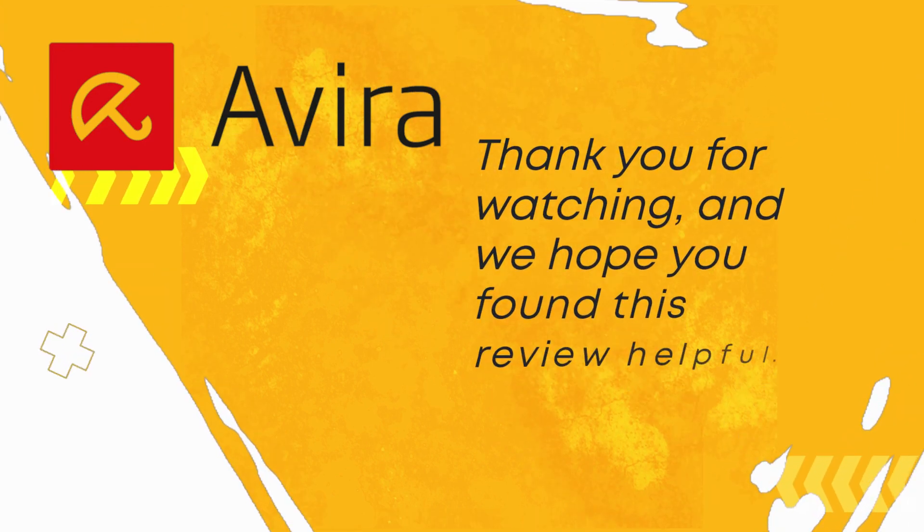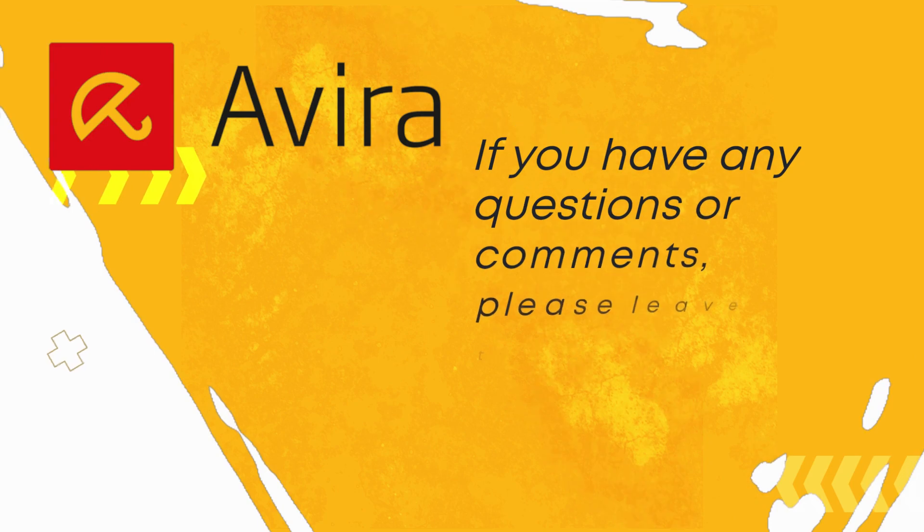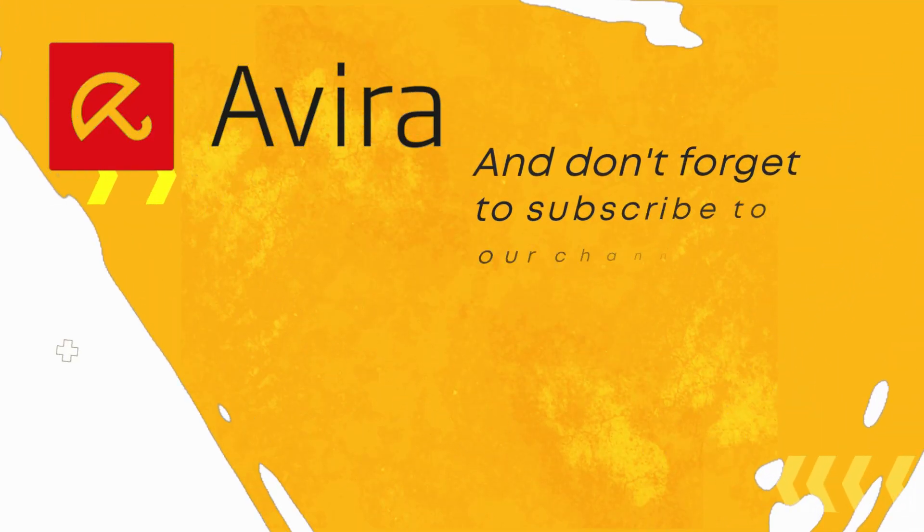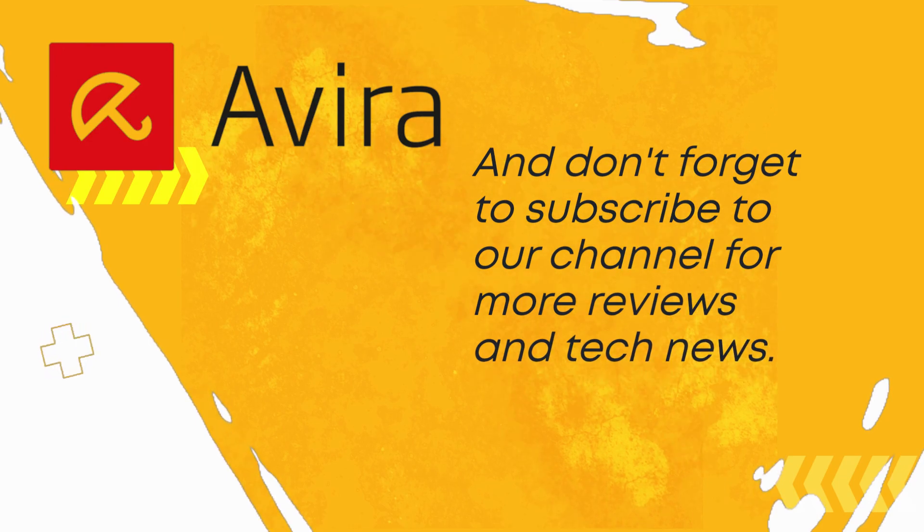Thank you for watching, and we hope you found this review helpful. If you have any questions or comments, please leave them below. And don't forget to subscribe to our channel for more reviews and tech news.